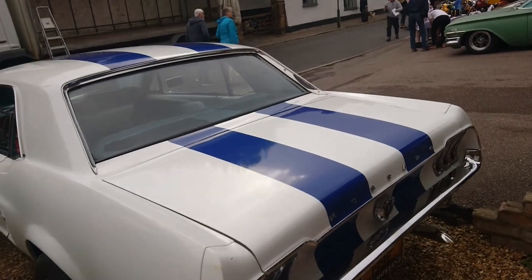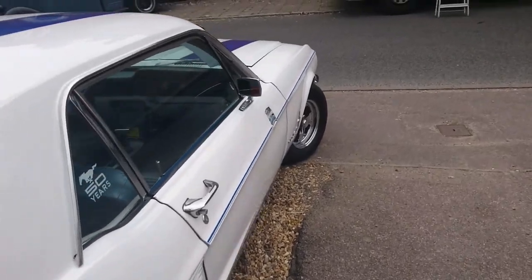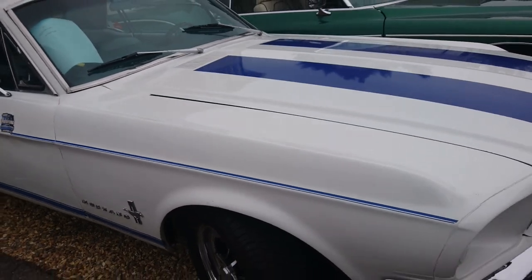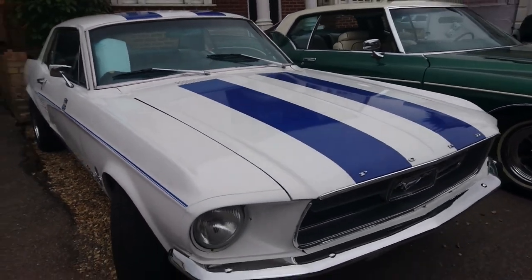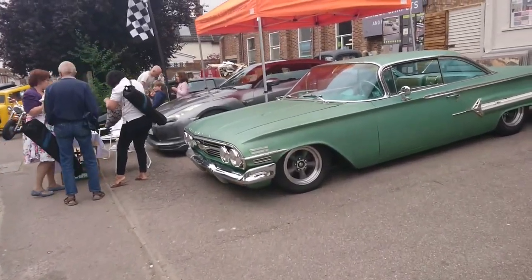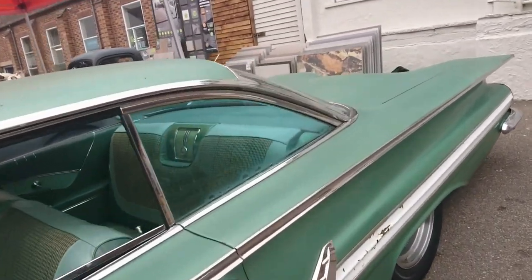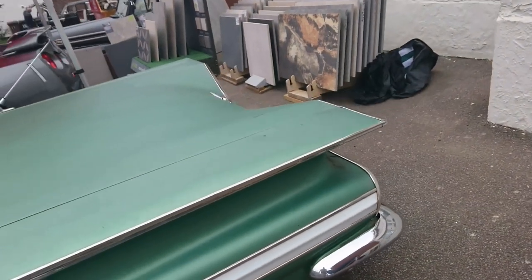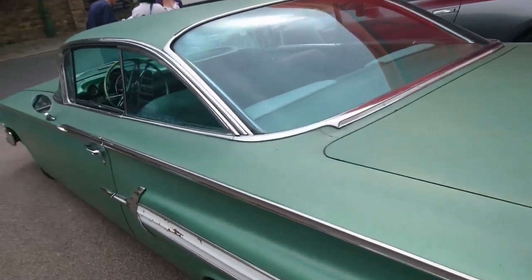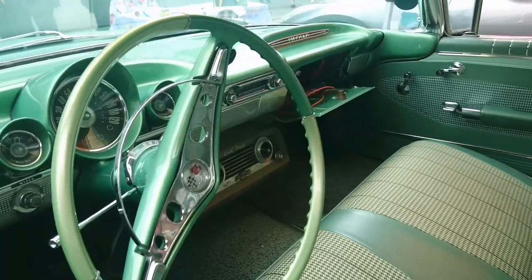1967 Ford Mustang. Let's just see if we can walk through there. Apparently a 302 cubic inch engine in it. I think this is a 1961 Chevrolet Impala — not got the standard suspension on it anymore, it would seem. The size of this is absolutely enormous. That is huge. A very, very green interior.